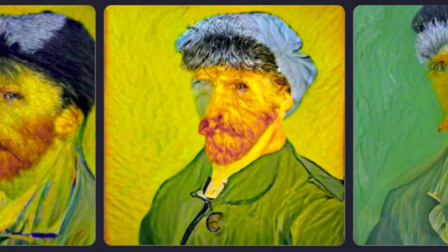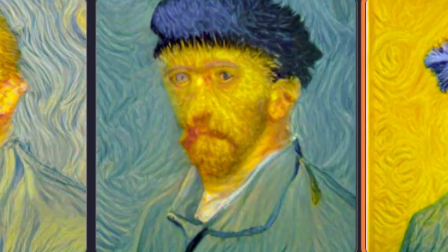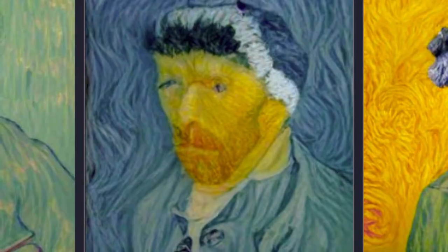It is a surrealist painting, which means it is meant to evoke a feeling of unease in the viewer. This is the same reason that a lot of surrealist paintings feel like they are coming from a dream, even though they are not.